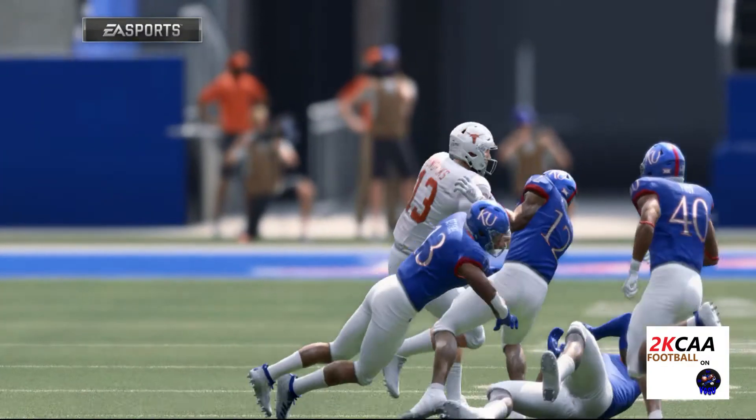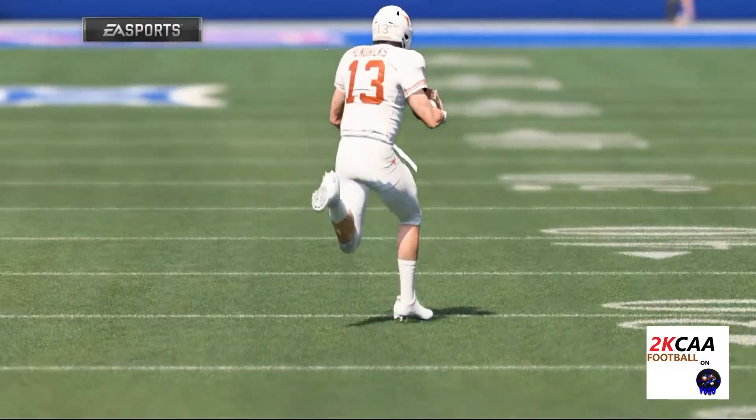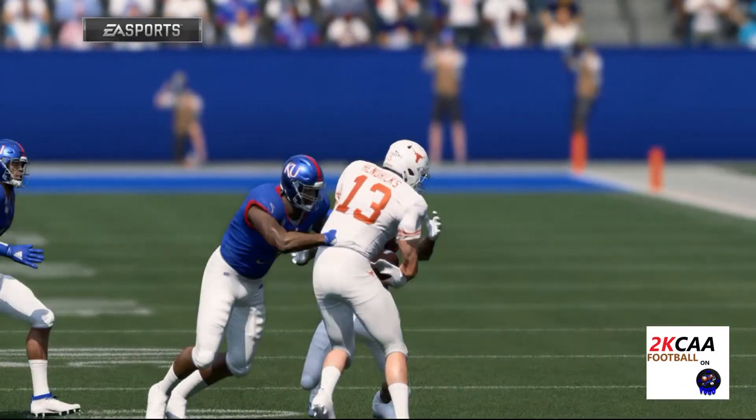Cardiner was going through his progressions — not there, not there. After about the third one, he decided he better pull it down and run for it. And he slides down and avoids the hit for good measure.